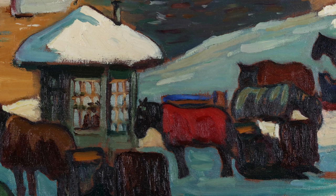Morris's paintings are very simple but are full of expressive brushstrokes, vibrant colors, and emotion.